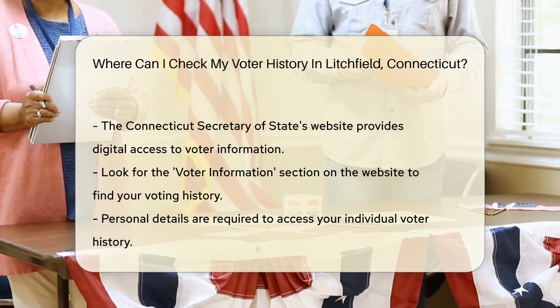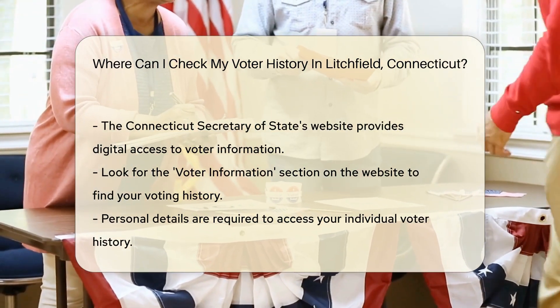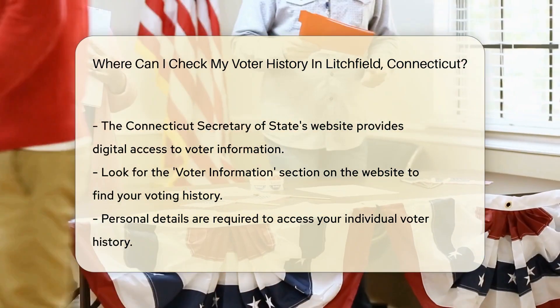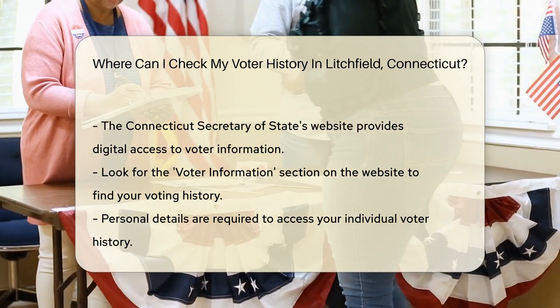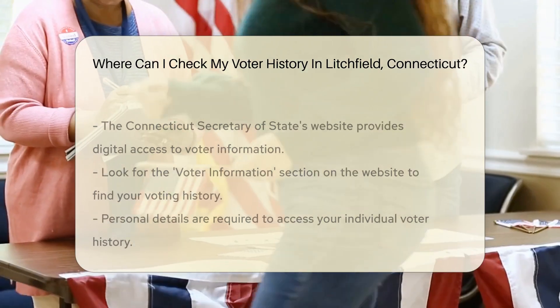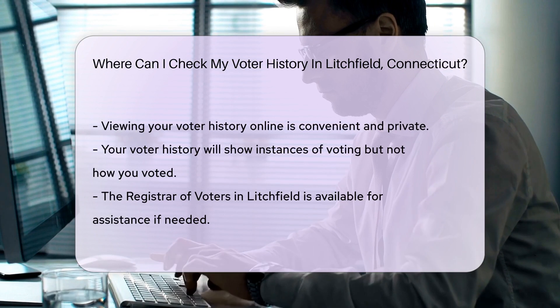Now you might be thinking, do I need to trek to an office? Not at all. In the age of the internet, most answers are just a click away. The Connecticut Secretary of State's website is your digital destination. Once there, look for the Voter Information section. With a few simple steps, you can view your history without leaving your comfy chair.